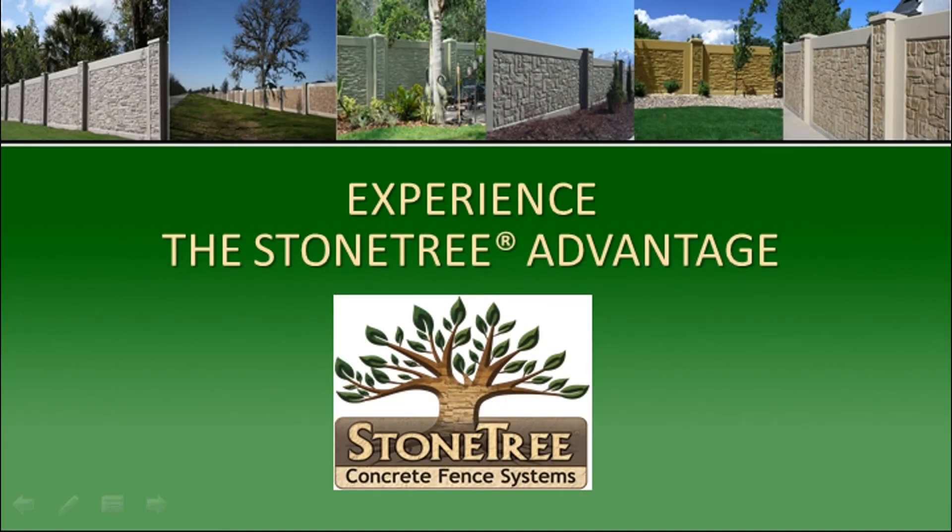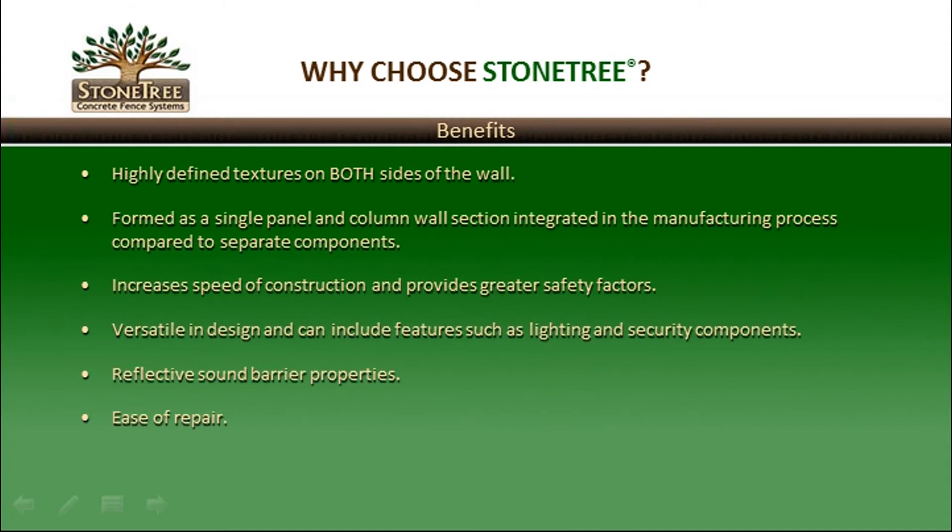Experience the Stone Tree Precast Concrete Fence Wall Advantage. The benefits of Stone Tree Fence Walls include highly defined textures on both sides of the wall due to the vertical manufacturing process. Each wall section includes both the panel and the column, which are integrated in the manufacturing process, compared to other systems where the components are made separately. This integration increases the speed of construction and provides greater safety factors.